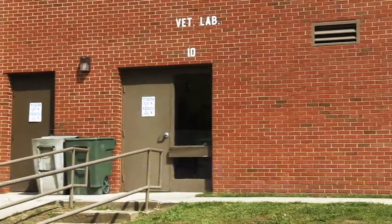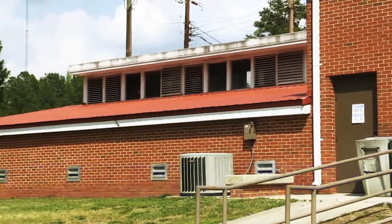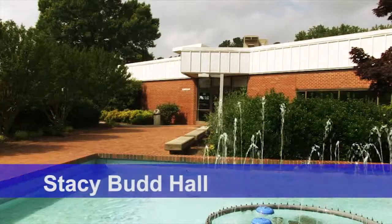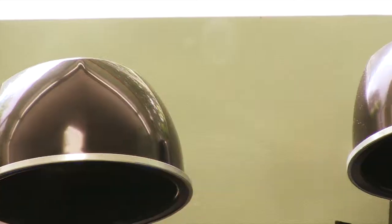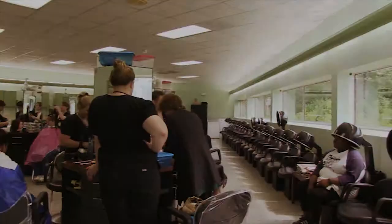Behind Building 5 is Building 10, the vet med lab where students practice techniques and work with live animals. Next is Building 11, or Stacy Bud Hall, which houses the Aesthetics and Cosmetology Department. There is a fully functional salon in this building, and Bud Hall also houses continuing education offices.